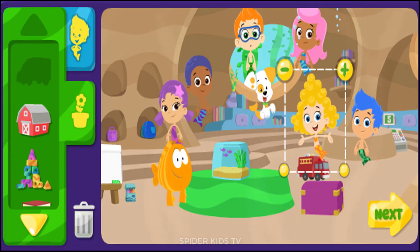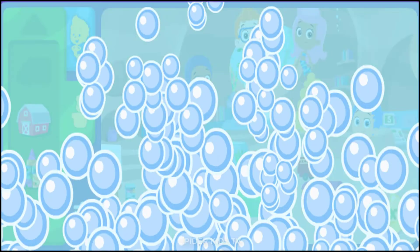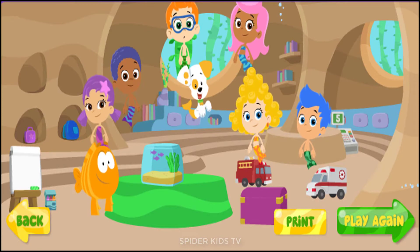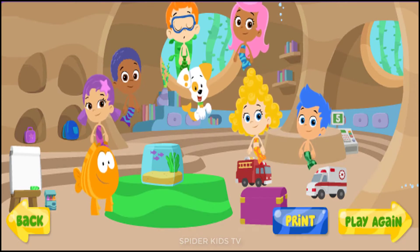Zina. Click Print to print your classroom, or click Play a Game to make a new one.